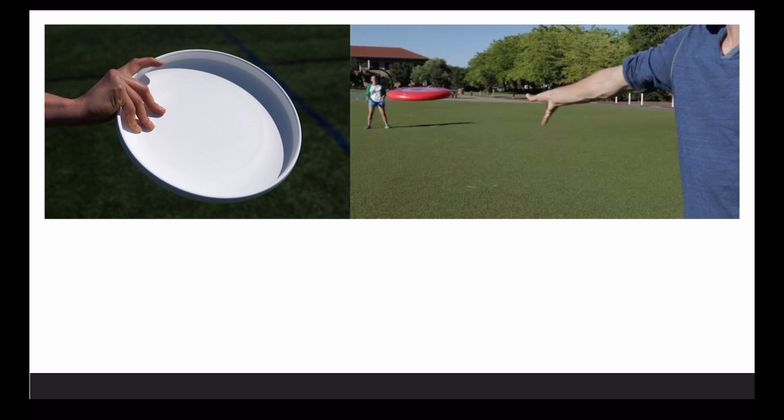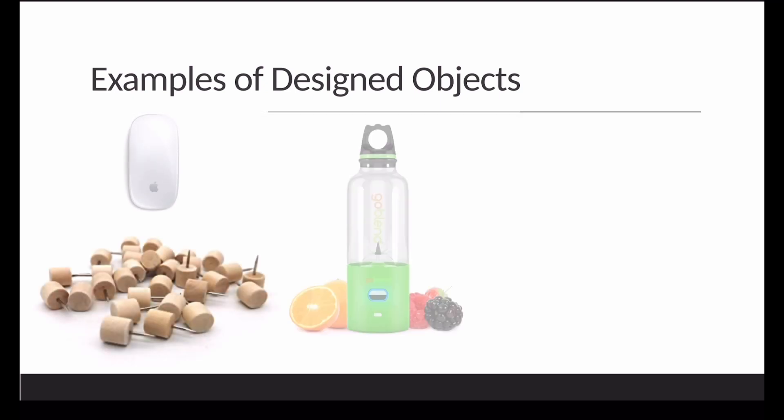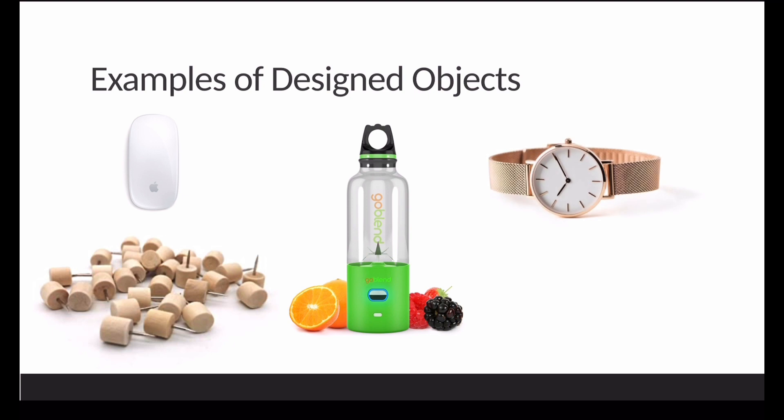These images demonstrate the human interaction, design principles, and grip examples that all come with using a frisbee. Some examples of design objects include an Apple smart mouse, push pins, different types of blenders, watches, and various types of water bottles.